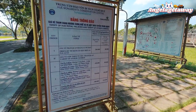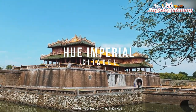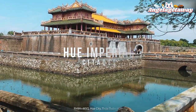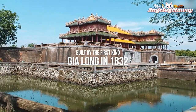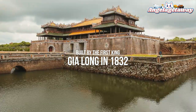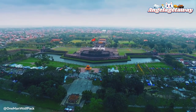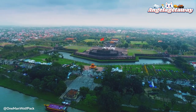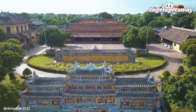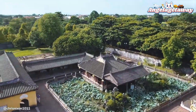The last stop for the day before heading back to the hotel is the Hue Imperial Citadel. This palace was built by the first king of the Nguyen dynasty, King Gia Long, and was completed in 1832. It is almost 10 kilometers in circumference, and the Royal Citadel consists of more than 100 fascinating architectural works across numerous sections.